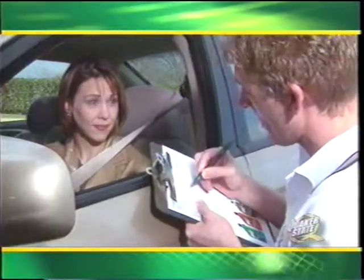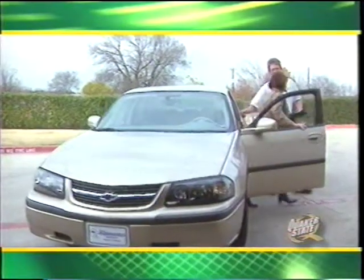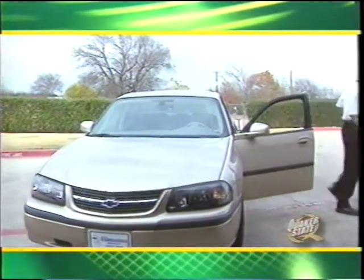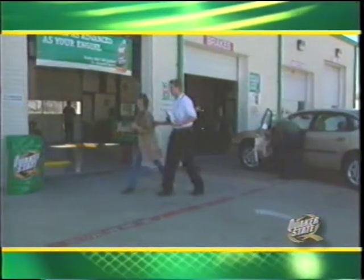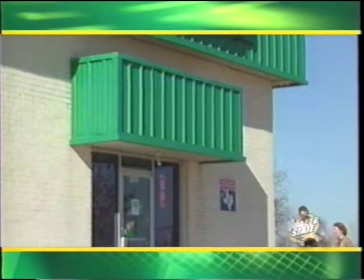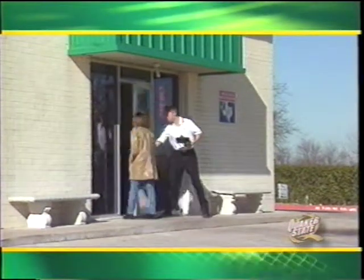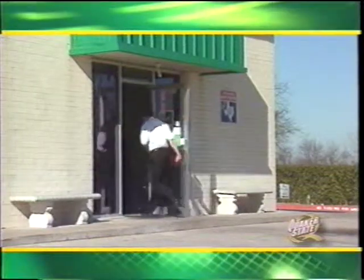If your lube center utilizes a POS system that identifies customers by name via the car's license plate, you may be able to greet the customer by name as they enter. For safety reasons, it is recommended that the customer not drive the vehicle into the bay. Thank the customer by name, open the car door, and direct the customer to the waiting area. Providing fast, friendly service is a total team effort. Remember, every moment with a customer is an opportunity to show you care about their needs.